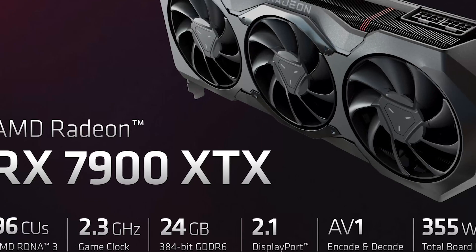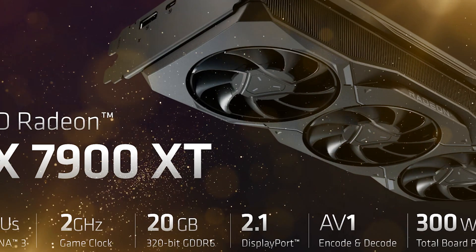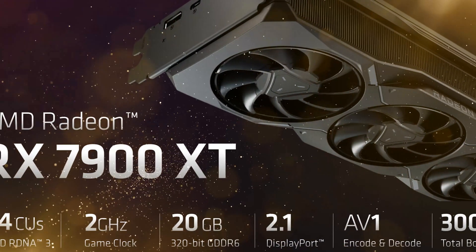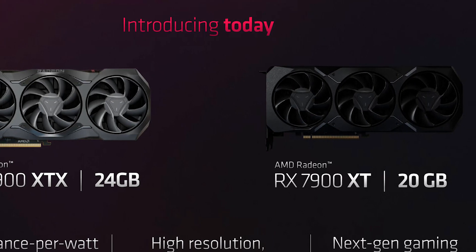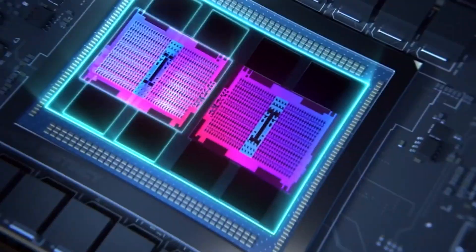In terms of memory configuration, the XTX features 24GB of 20Gbps GDDR6 across a 384-bit memory interface, while the XT comes with 20GB of 20Gbps GDDR6 across 320 bits. AMD was able to configure the XT variant to have 20GB of memory by using ten 16GB GDDR6 memory chips across a 320-bit wide memory bus.